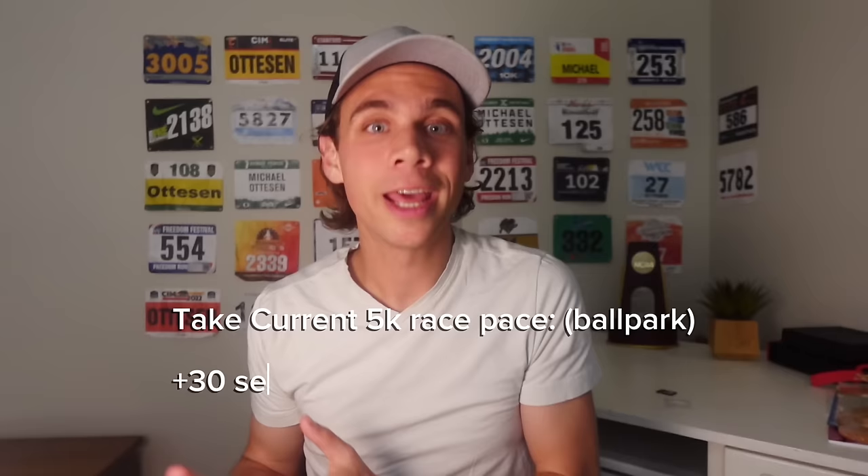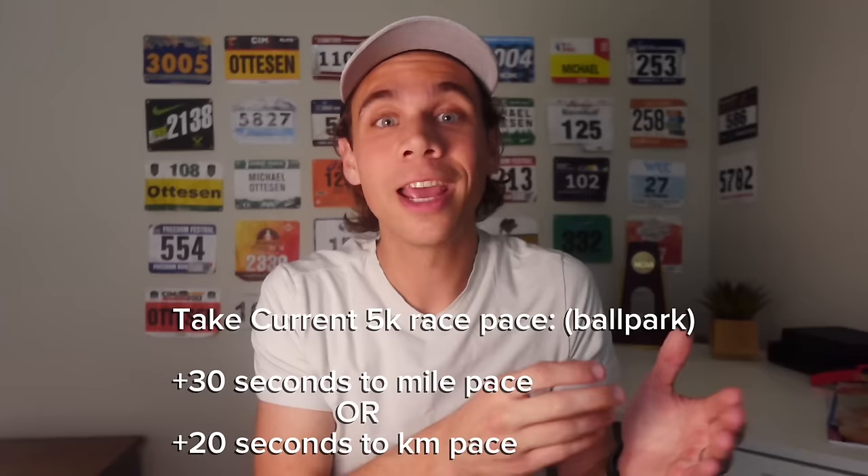If you're curious what your threshold pace is, the basic rule of thumb I use is: take your best 5k time or what you think you could run right now, take your pace per mile, and add 30 seconds to it. For kilometer people, take your kilometer pace for your best 5k and add 20 seconds to it.